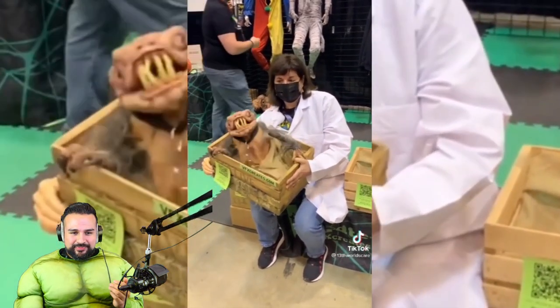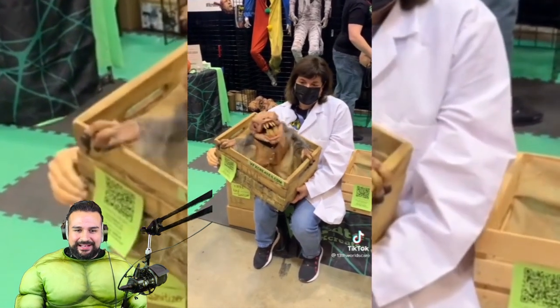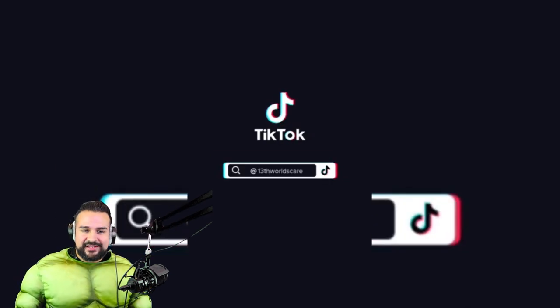By the way, if you don't know how that works — the hand on the left is actually a fake hand, and the one on the right is her real hand. She has her hand as a puppet. Just so you guys know, in case you didn't know — or maybe it was just obvious and I'm just now figuring it out.